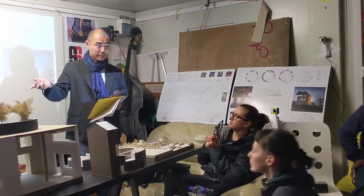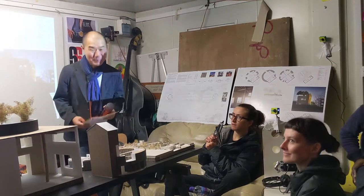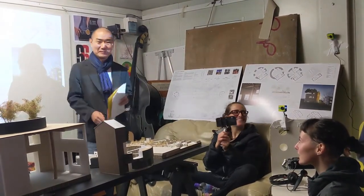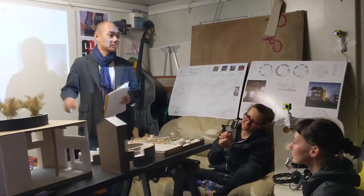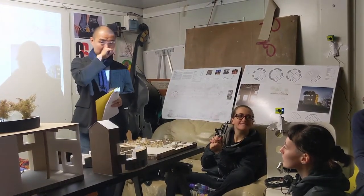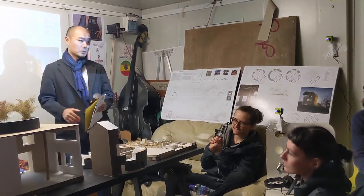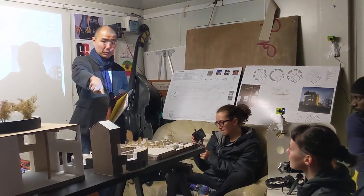We worked with a service engineer on this scheme — Duffin, who is very environmentally conscious. His assessment was basically that the U-value is so good that you need only a very small amount of heat source. So we have allowed for a little boiler room on the ground floor, in one of the cupboards. It's a gas boiler.